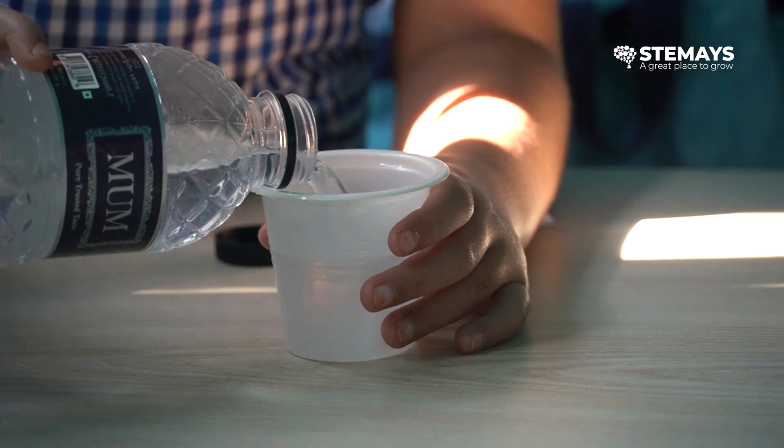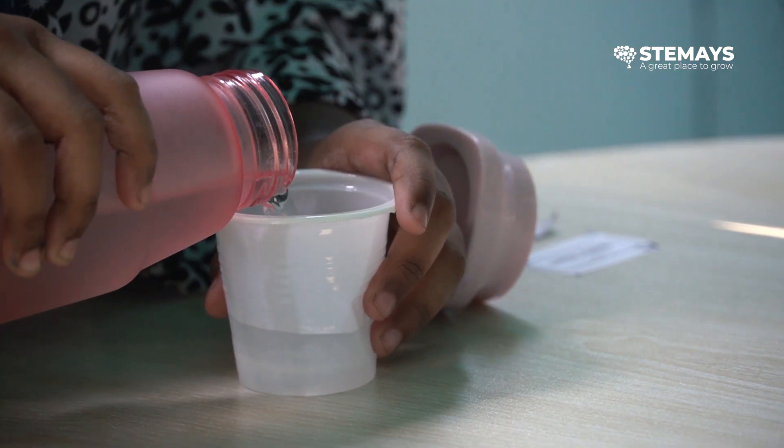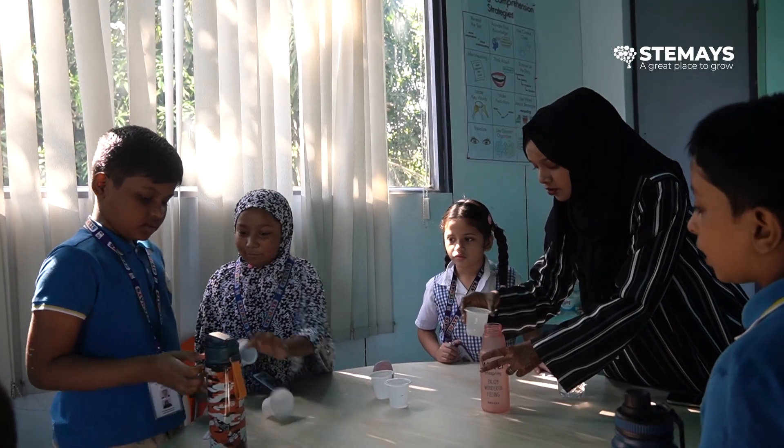We also do experiments like capacity. We make the students take different objects like glasses and jugs, pour water, and understand what capacity is — how much the glass or jug can hold. Like this, we make the students understand the concept instead of just making them memorize or just explaining it.